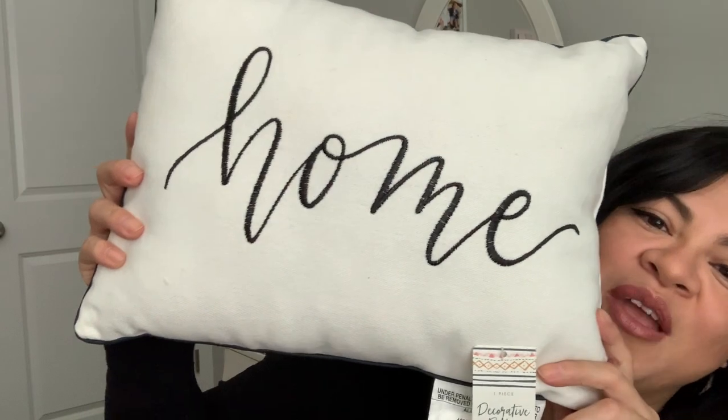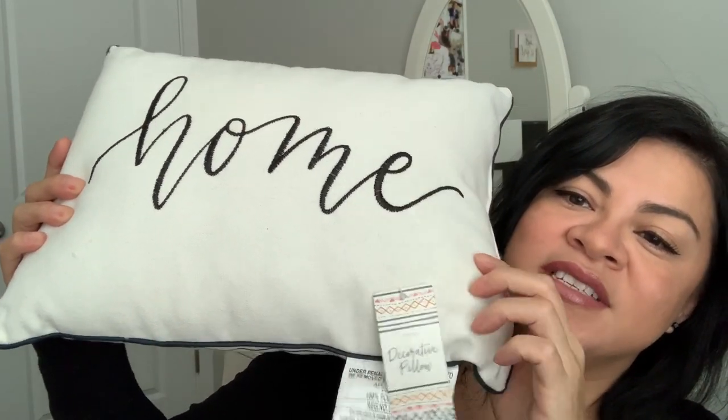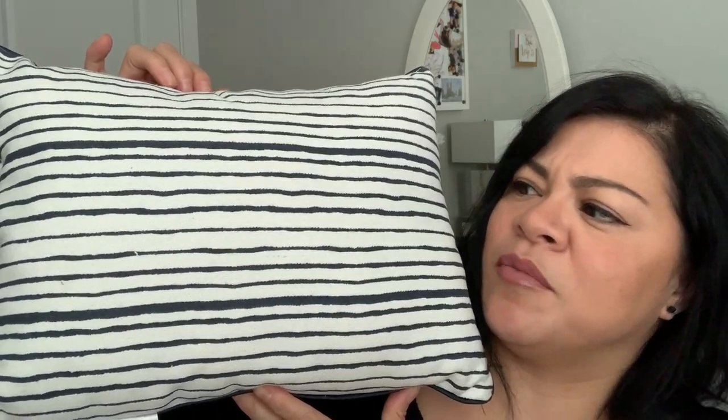From Target I also got this beautiful dish cloth that has lemons and yellow and white stripes. It was $3 — isn't it adorable? And then lastly I picked up this home pillow. It was $5 and I love the font — it's in black. I think it would look great in the basket I have in my fireplace. The back is navy blue and white, so it would be cool for 4th of July or just summer to have a little of that navy color. I absolutely love it.